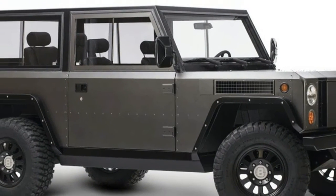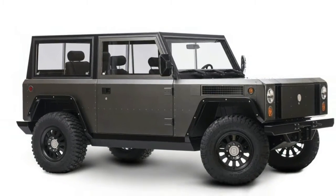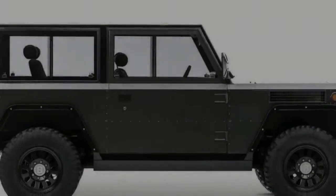The first thing anyone will notice about the B1 won't be its newfangled electric powertrain, but rather its old-school looks, which includes a classic three-box design.